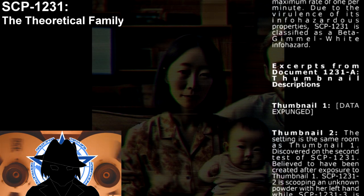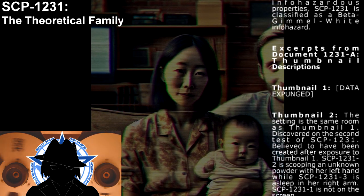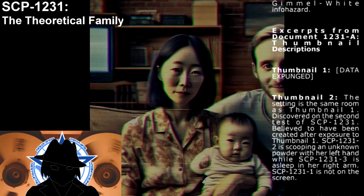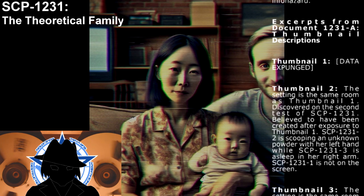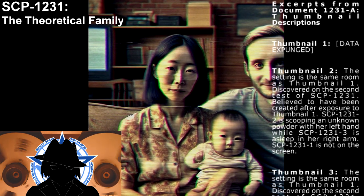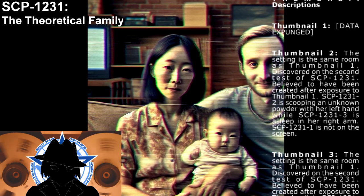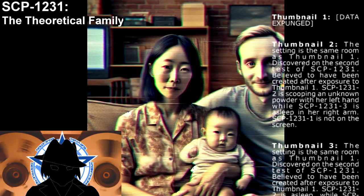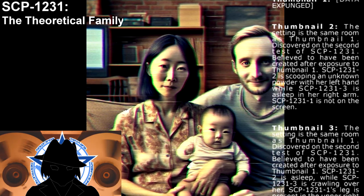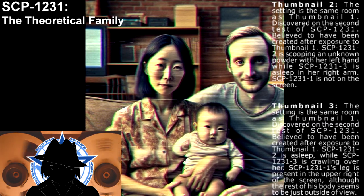Excerpt from Document SCP-1231-B, Thumbnail Descriptions. Thumbnail 1: [description not provided in record]. Thumbnail 2: The setting is the same room as Thumbnail 1. Discovered on the second test of SCP-1231, believed to have been created after exposure to Thumbnail 1. SCP-1231-2 is scooping an unknown powder with her left hand while SCP-1231-3 is asleep in her right arm. SCP-1231-1 is not on screen.